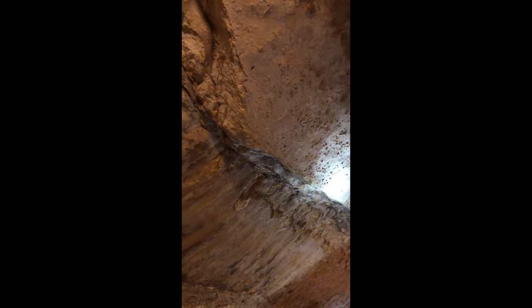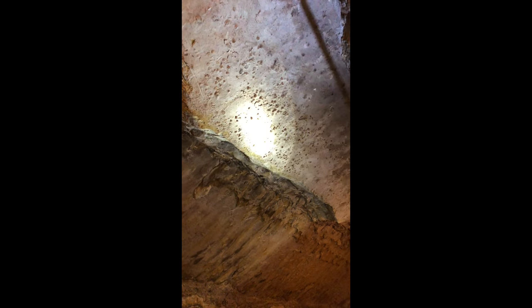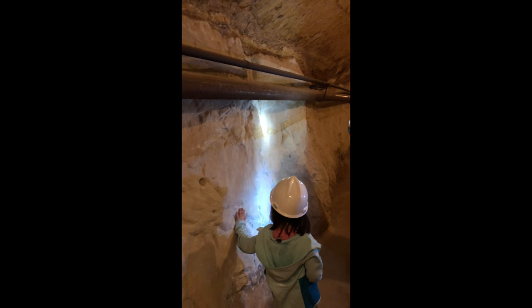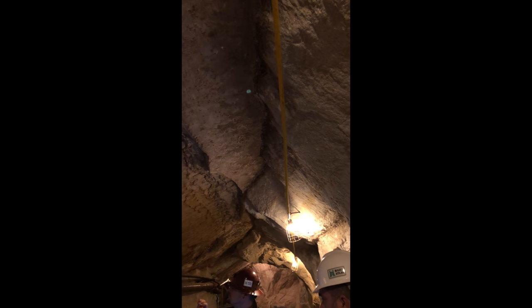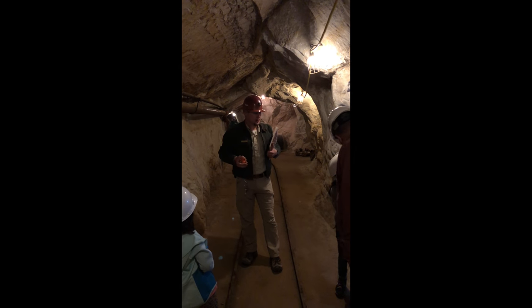You might even have fossilized raindrop impressions right there in this one section of what used to be mud — those little indentations that come down toward you. Now that's a theory, so that one's not as concrete as what I'd like to call the shrimp tunnels, where they made their own little fossilized walls. So yeah, this is fossil alley for all those reasons right there.